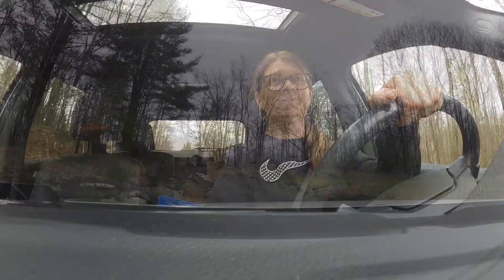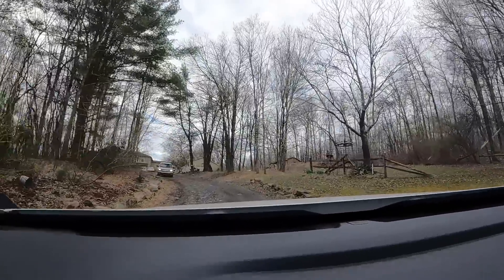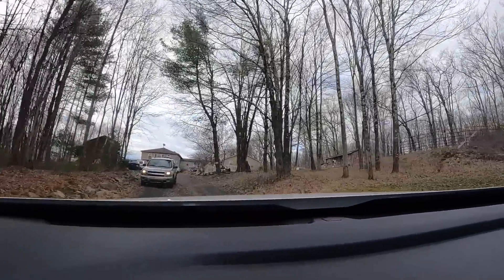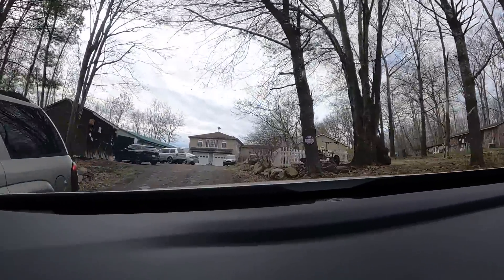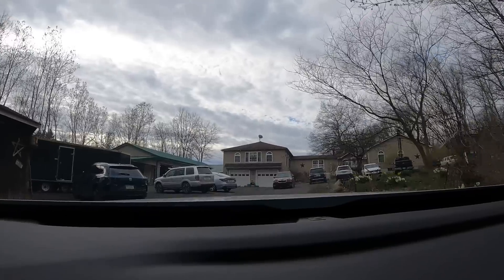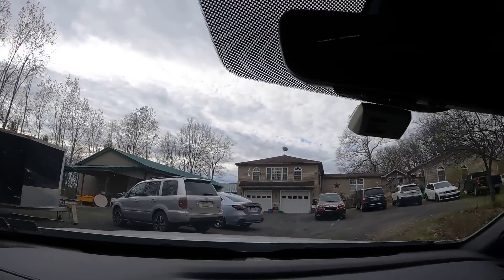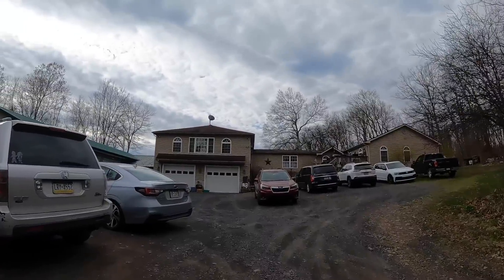Oh, look at this driveway — you can tell we are deep in Pennsylvania today. This is a very interesting place here — big garage built onto the house, which is pretty cool.